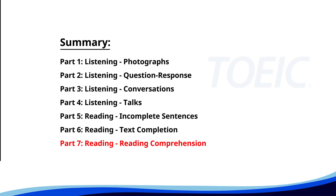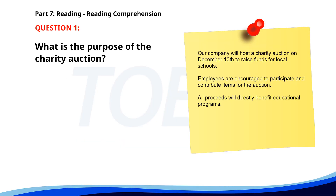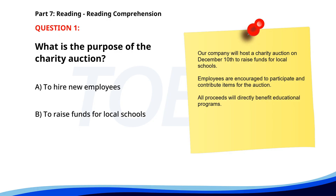And finally, Part 7, Reading Comprehension. Get ready to read passages and answer questions based on them. Let's finish strong. Number one. Our company will host a charity auction on December 10th to raise funds for local schools. Employees are encouraged to participate and contribute items for the auction. All proceeds will directly benefit educational programs. What is the purpose of the charity auction? A. To hire new employees. B. To raise funds for local schools. C. To host a company party. The correct answer is B: To raise funds for local schools.